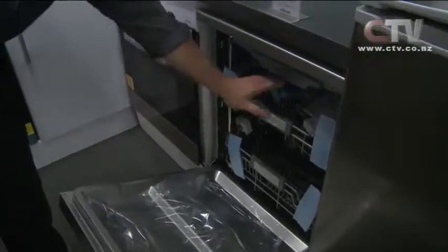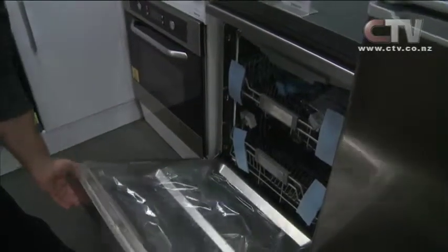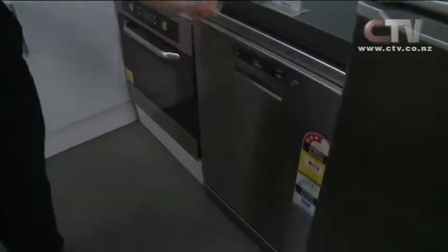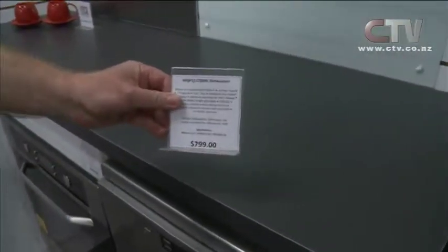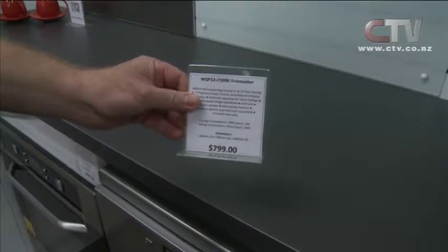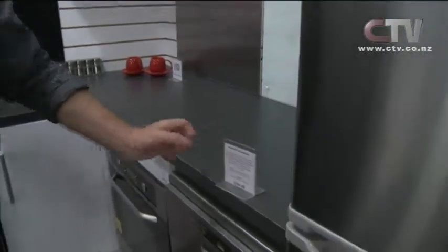This dishwasher is very smart — it'll just do one wash at the top or both washes at the top. So it's got the latest technology. Why would you buy a dish drawer when you can have both but only use the top one? These are $799. Elsewhere they are $999 for a very similar product.